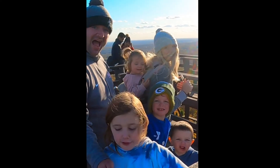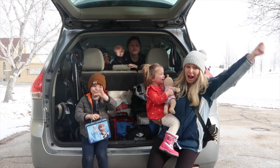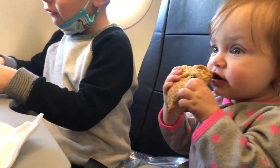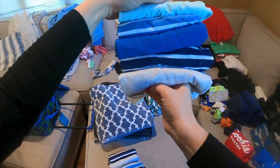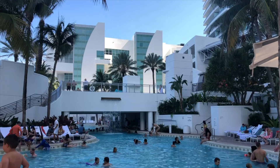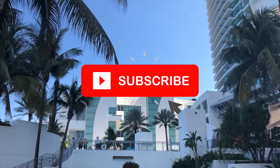Let me quickly introduce myself. I'm Emily, a mom of four and the creator behind A Mom Explores. On this channel I share tips for road tripping with kids, flying with kids, packing for trips with kids, family destination ideas, and hotel reviews. If you're looking to make travel with kids easier, make sure to hit that subscribe button.